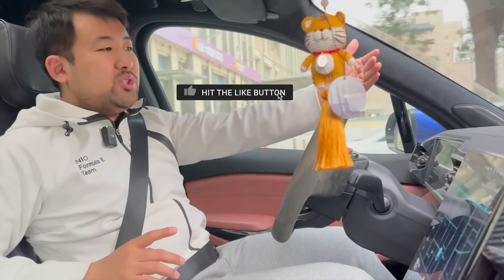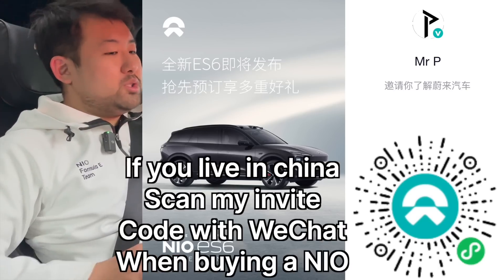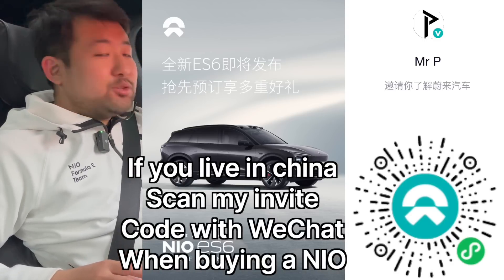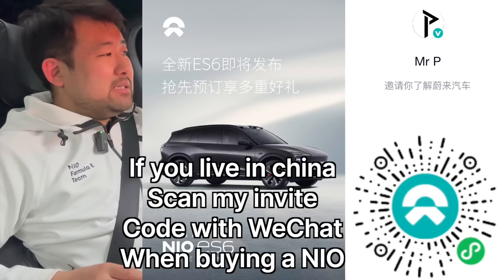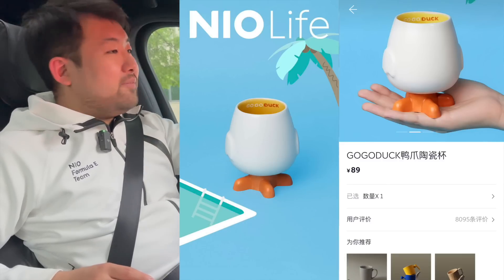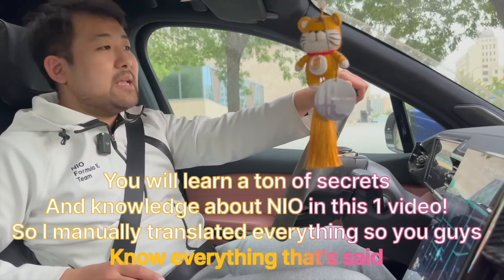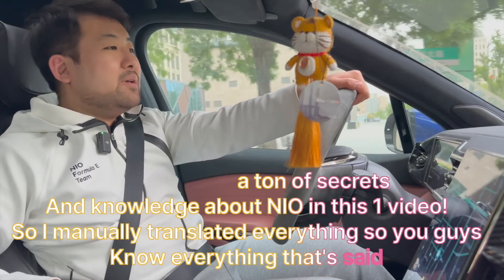One of them is Brother Joe — the NIO owner with 23 NIOs. Holy smokes. Let me turn off the pedestrian warning system. And of course, we're going to have a casual conversation and talk about the differences between the ES7 and ES6. Quite recently, a lot of ES7 owners have felt that they were backstabbed by NIO, and it's gotten so bad that I got to go make a video about this.